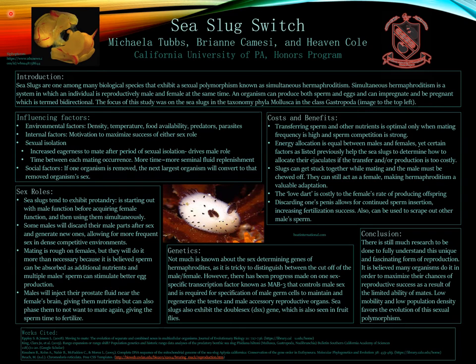As you can see in the top left corner of the poster, this is an image of a genus of sea slugs called Cyphopteron. Here in the picture you can see the translucent jelly-like parts, which are actually the male reproductive organs — the penises — and they are both copulating at the same exact time, performing the male roles while also performing the female roles.